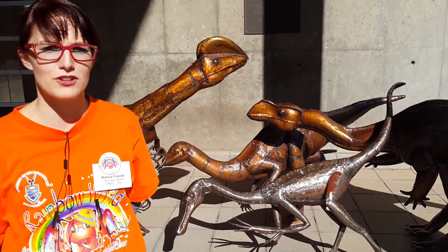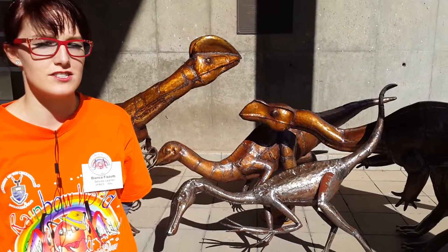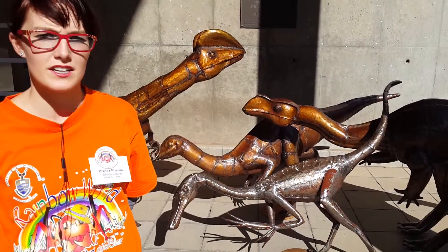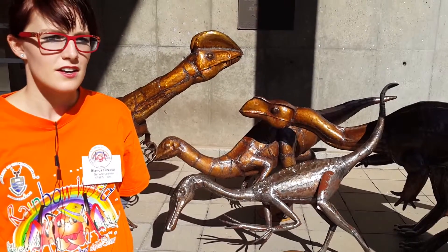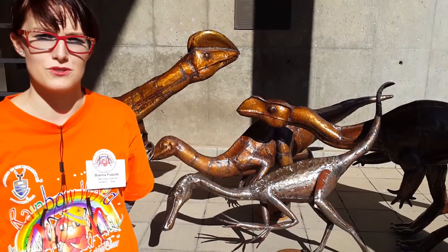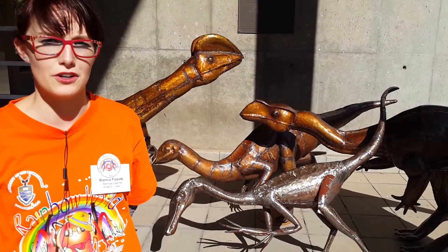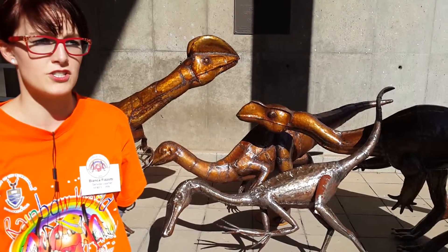Hi, I'm Bianca and I'm a third year BSc student at the University of Wits. I think it's really important that David has these artistic pieces of dinosaurs around near the OLS building, especially for the Evo Hoche exhibition that's going on at the moment. It's a great attraction.